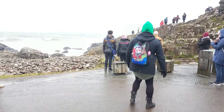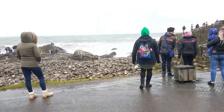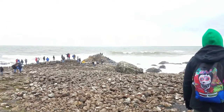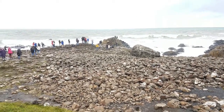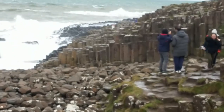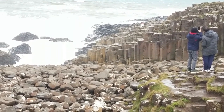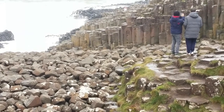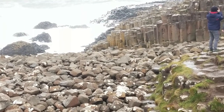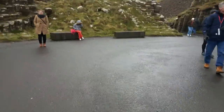This is Giant's Causeway. And it is part of a legend that I will do a bit on later. But they're these hexagonal — I don't know how many sides they have — rocks that are formed, allegedly from volcanic activity and tectonic plates. This is the science, but there's a whole legend behind it too. I'm going to go walk over here and see what's over there, so come with me.